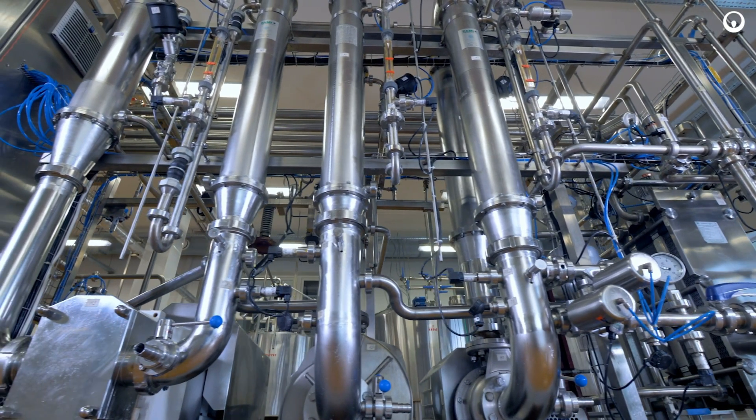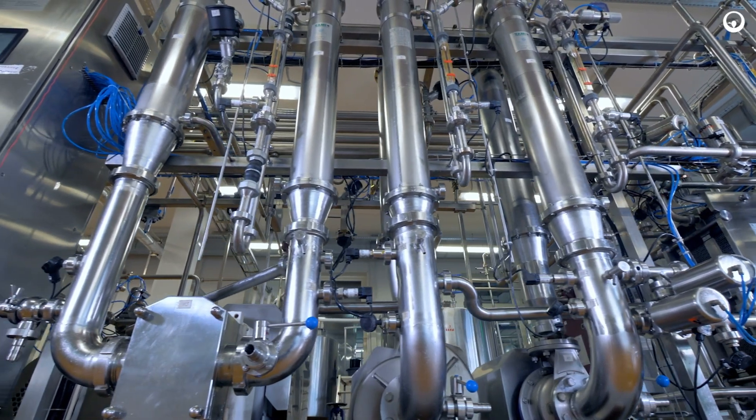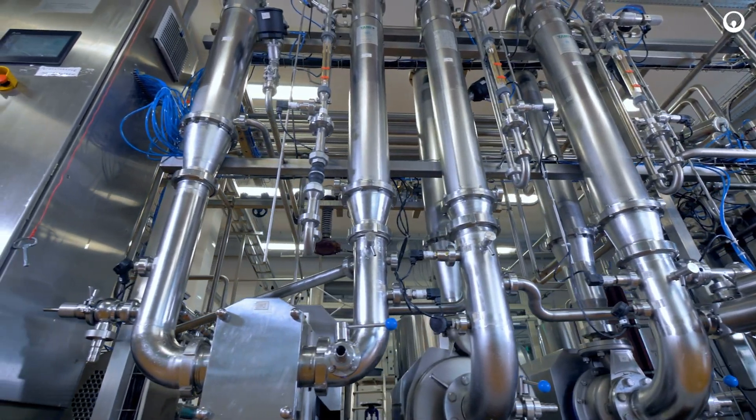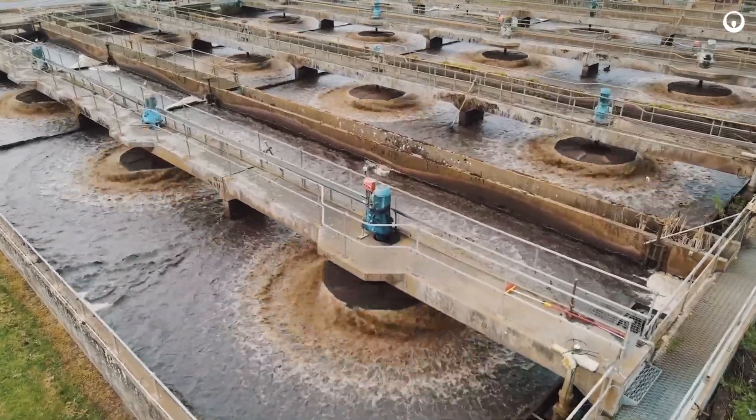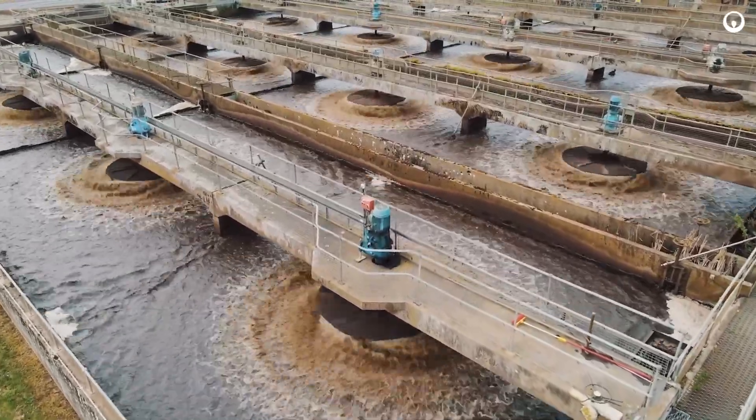From the time that a water stream enters a plant, how it's been used across the plant to being finally discharged, there are several different critical points that organics monitoring can help provide insight to make the proper treatment decisions.